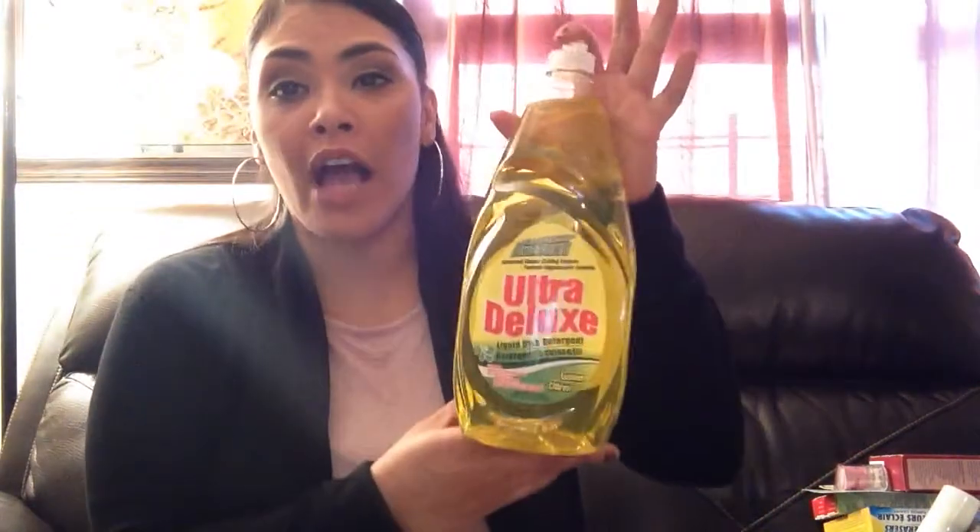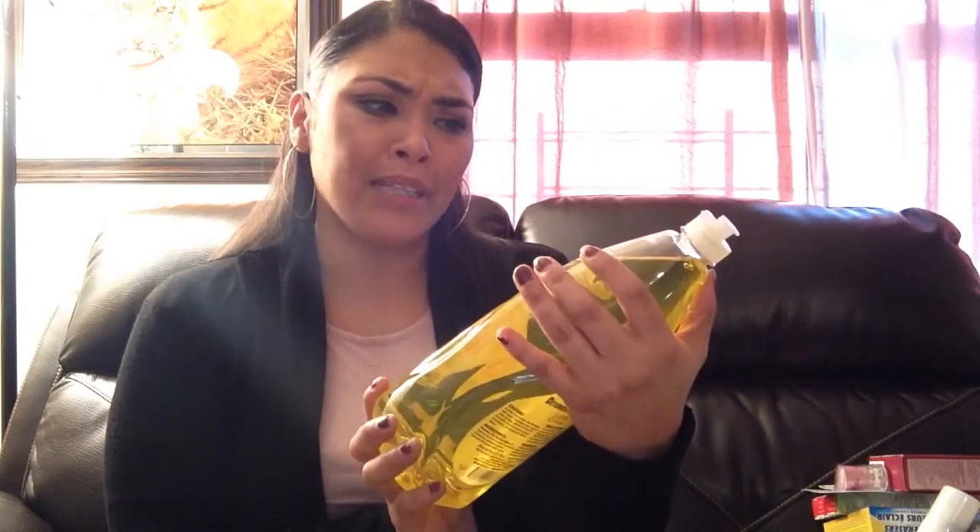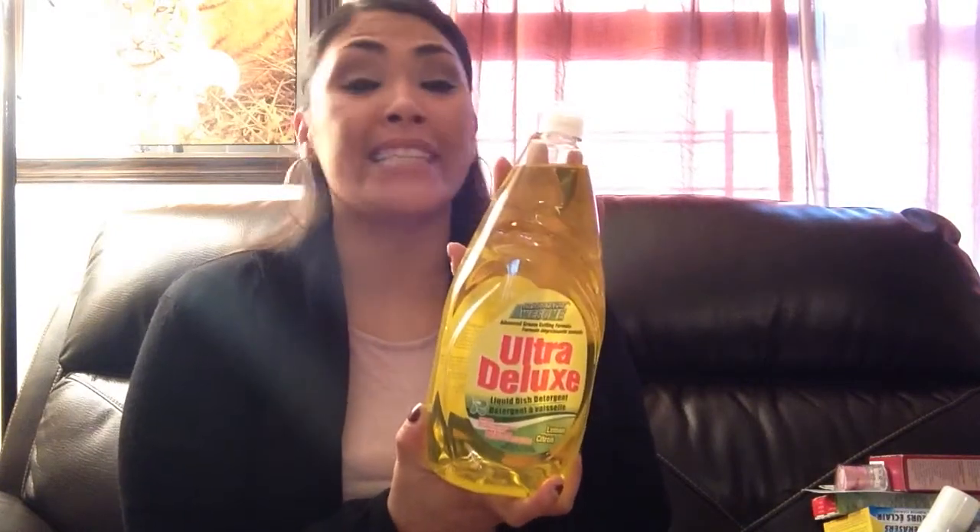I wanted to share this soap with you guys. When you see a 99-cent big bottle of soap like this, you're thinking does this really work? And it freaking really does work. It's really thick, gives you a lot of suds, and washes the dishes really well. I was like, I ain't buying that. But after I bought it and did my dishes, I went and bought like six more because they were flying off the shelves.